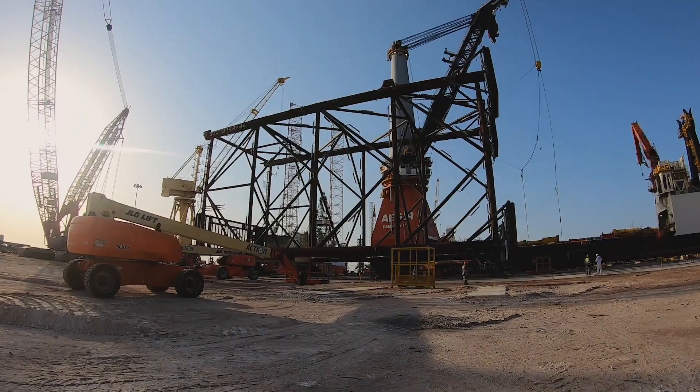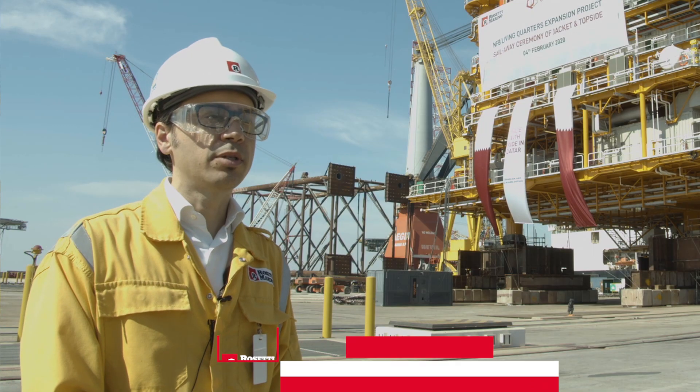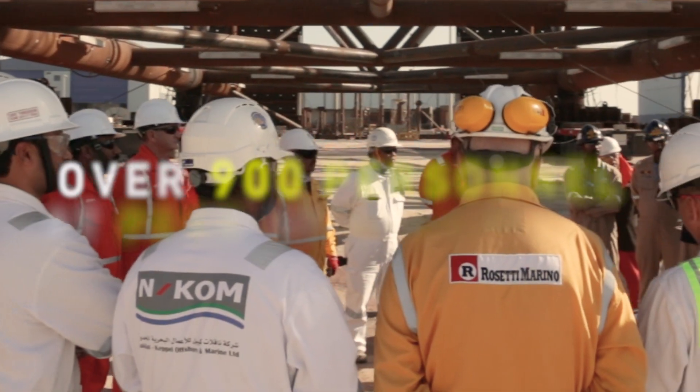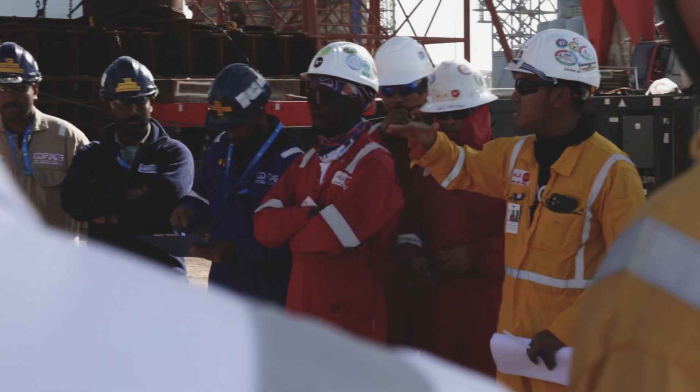We spent more than 2,500,000 hours without any incident. We are very proud of that. We had a peak here at the site of more than 900 workers per day.